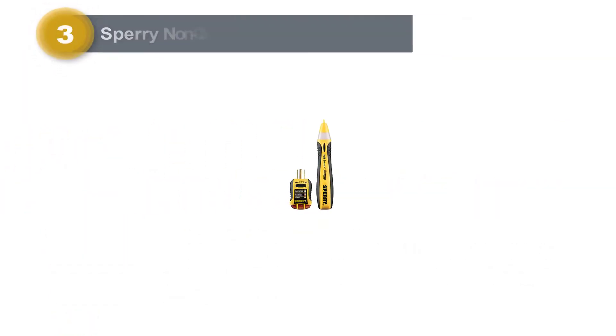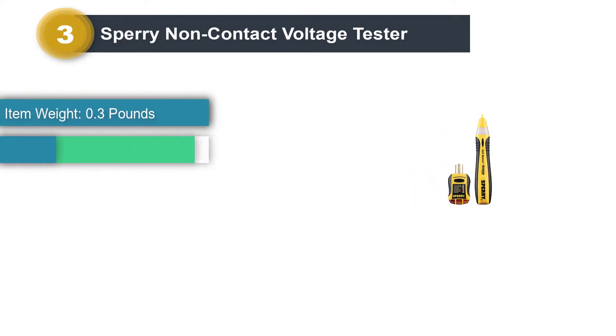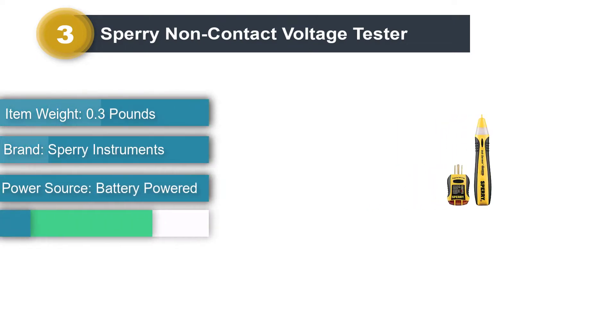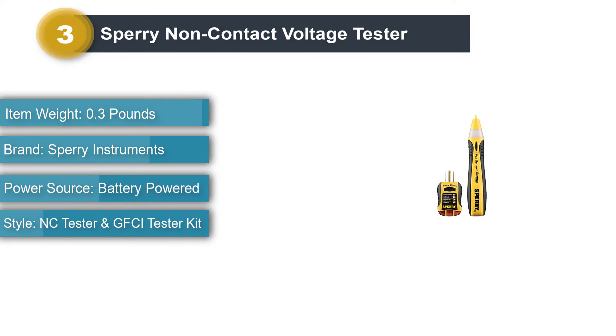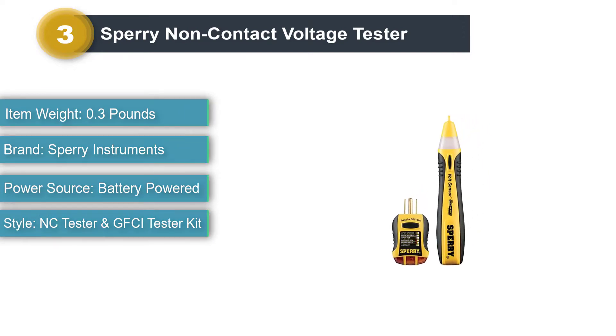Number 3: Sperry Non-Contact Voltage Tester. Sperry Instruments is another highly popular brand of non-contact voltage testers, known for its tools that generally come in kits and offer a great value for money accordingly.